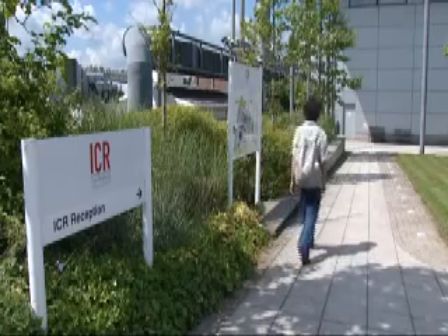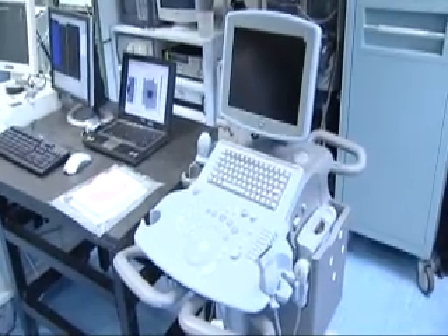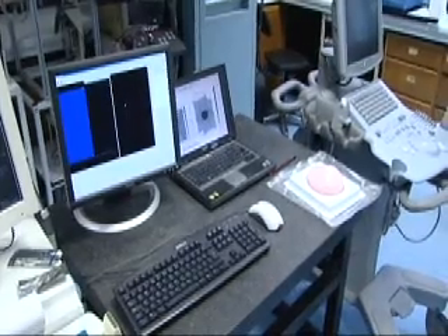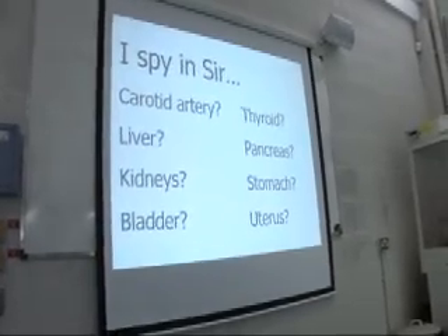Leo is an experienced STEM ambassador, having done many school visits. For the next one, he plans to take one of his ultrasound scanners into the school. We're going to play a little game together — I Spy.